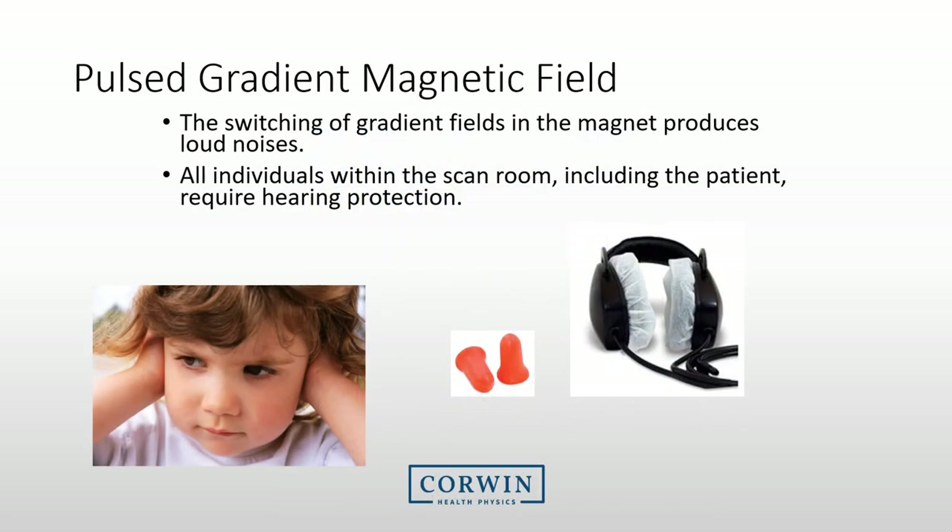The final main hazard associated with MRI systems is the pulsed gradient magnetic field — the rapid switching of gradients that occurs only during the exam. Our main concern with this noise is hearing loss, so we recommend that all individuals within the room have hearing protection.